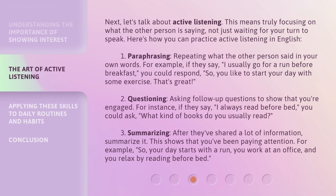Next, let's talk about active listening. This means truly focusing on what the other person is saying, not just waiting for your turn to speak. Here's how you can practice active listening in English. First, paraphrasing — repeating what the other person said in your own words. For example, if they say, 'I usually go for a run before breakfast,' you could respond, 'So, you like to start your day with some exercise. That's great.'